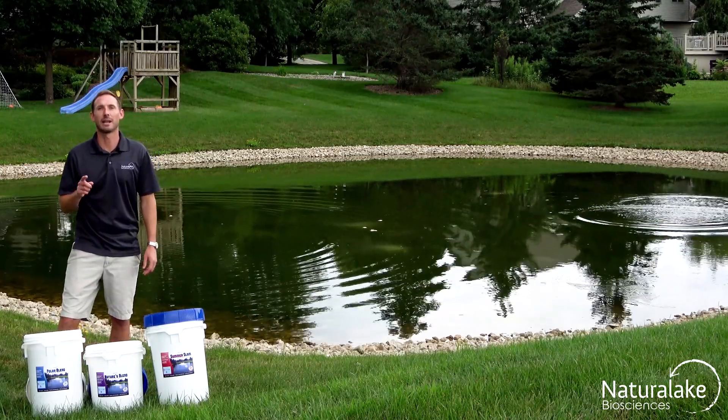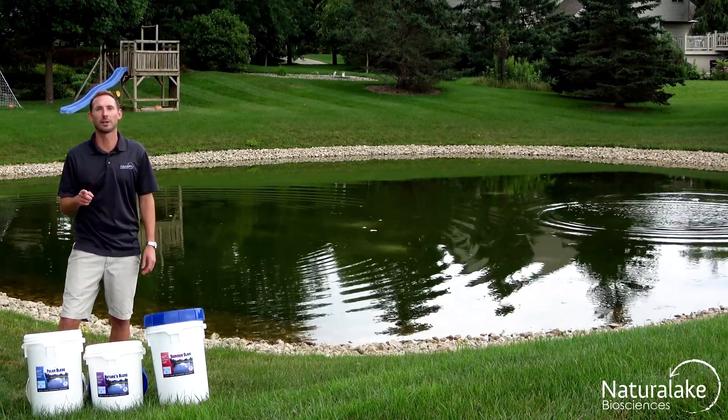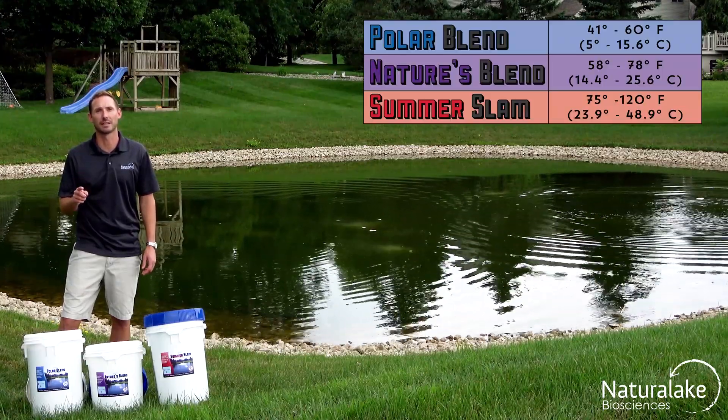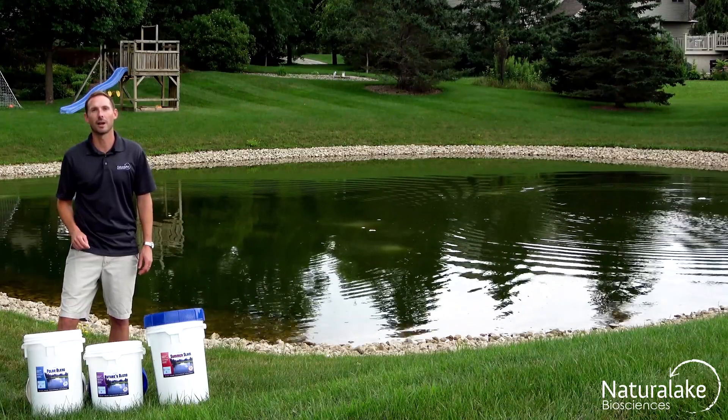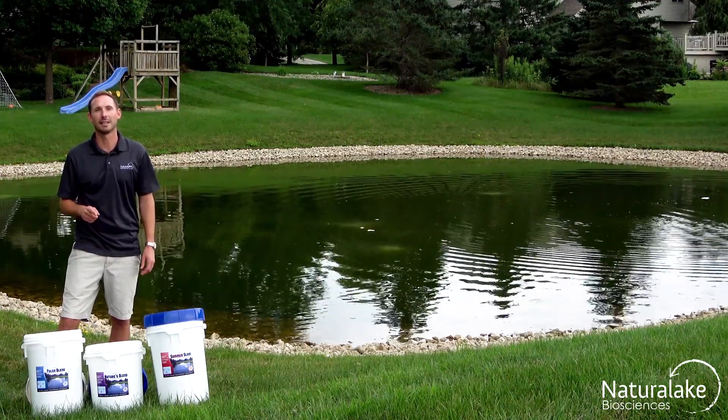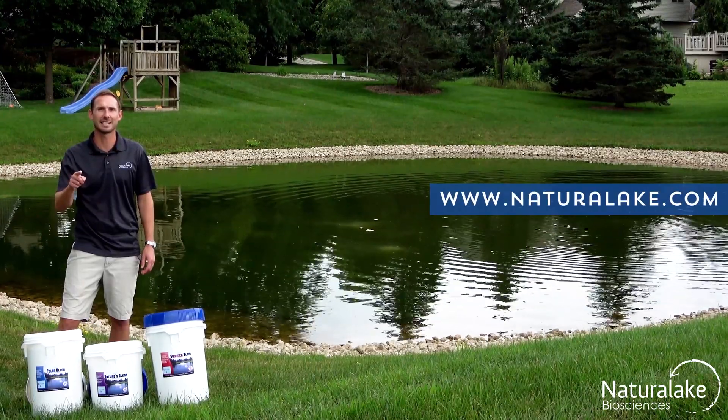Apply the products at a rate of 1 to 3 pounds per surface acre every 2 to 4 weeks, and always remember to follow the temperature guidelines. For more information on our probiotic formulations or on how to keep your pond clean and clear, go to NaturalLake.com.